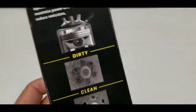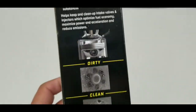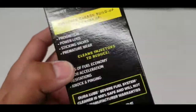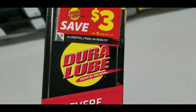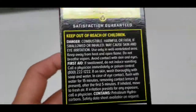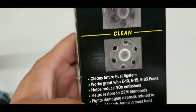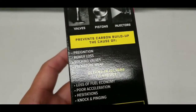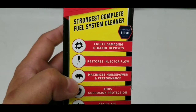It restores injector flow, maximizes horsepower performance, adds corrosion protection, and stabilizes gasoline. All these products that I've come across pretty much say they do all this stuff, but obviously some of these products are cheaper than others — they can run up to 30 bucks. This product is definitely worth a try. It says compatible with all grades of gasoline including E10 and other ethanol blends, and will not harm catalytic converters when used as directed.